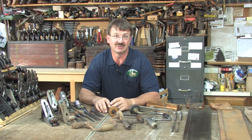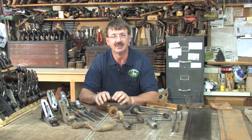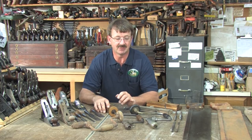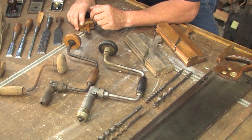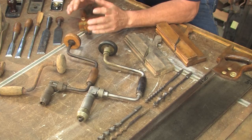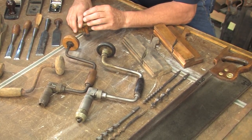One good use for eBay is if we were to take this brace right here and type in its model number into eBay to see what the last couple of months these were selling for — on average you'll find they're about $15 for a brace. Not taking into account the different sizes, the ratchet, all the different varieties — on average they're probably going for about $15.